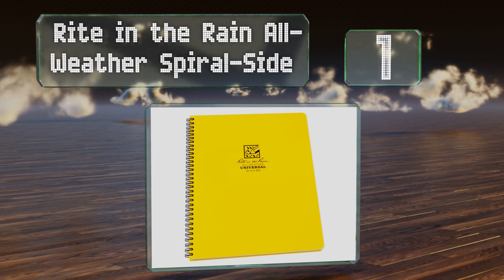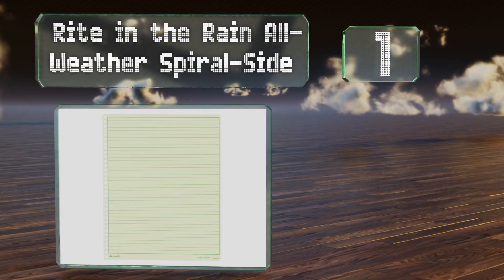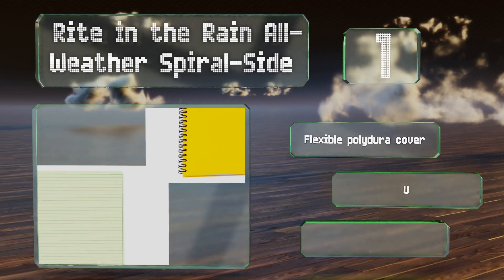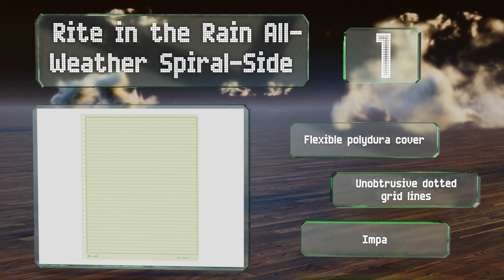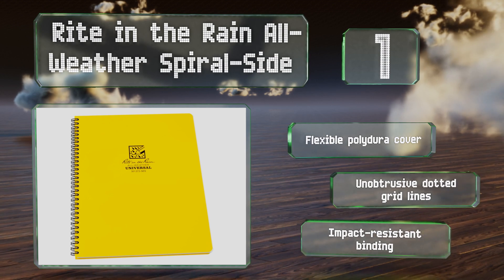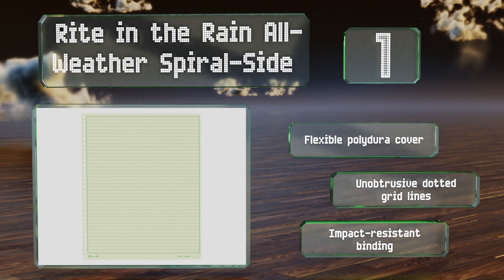Coming in at number one on our list, you'll have more than enough room for all of your important thoughts with the Write in the Rain Spiral, which gives you a full eight and a half by 11 inches of scribbling space. Its cover comes in several colors and it has 42 sheets for a total of 84 sides. It boasts a flexible Polydura cover, unobtrusive dotted grid lines, and an impact-resistant binding.